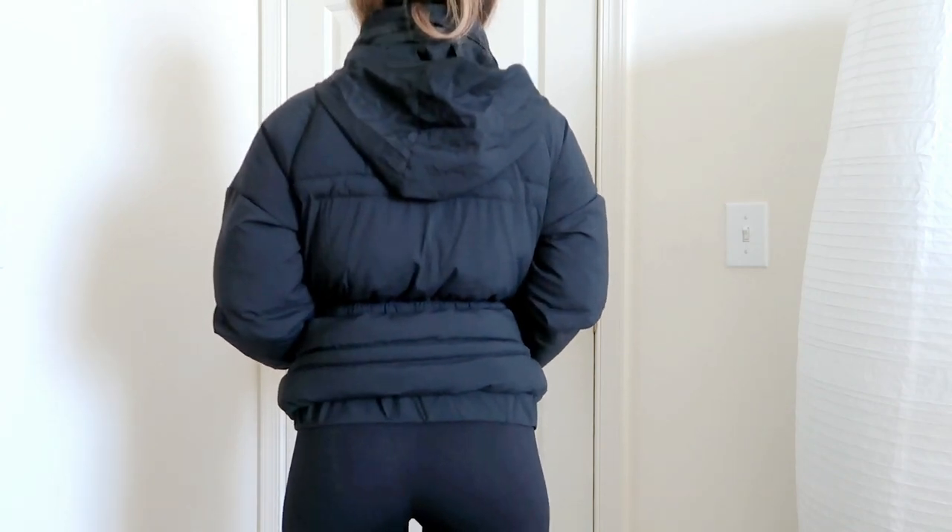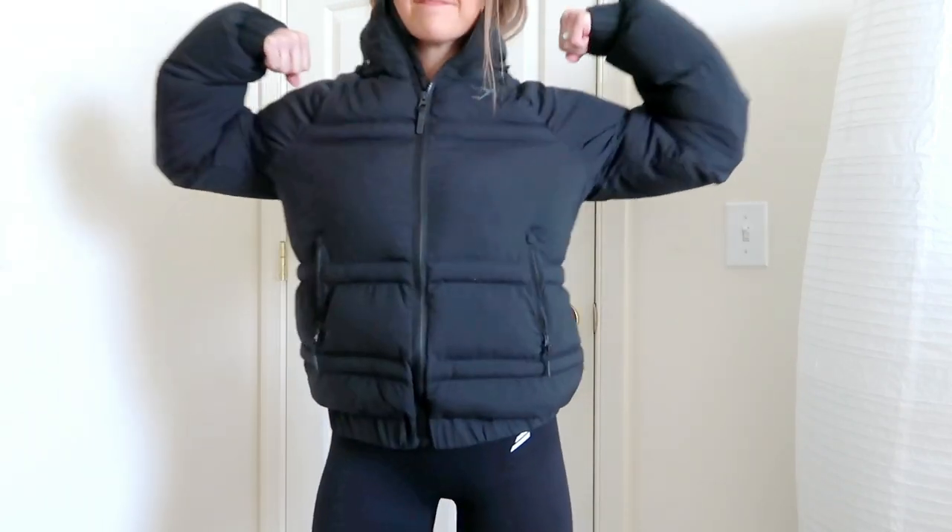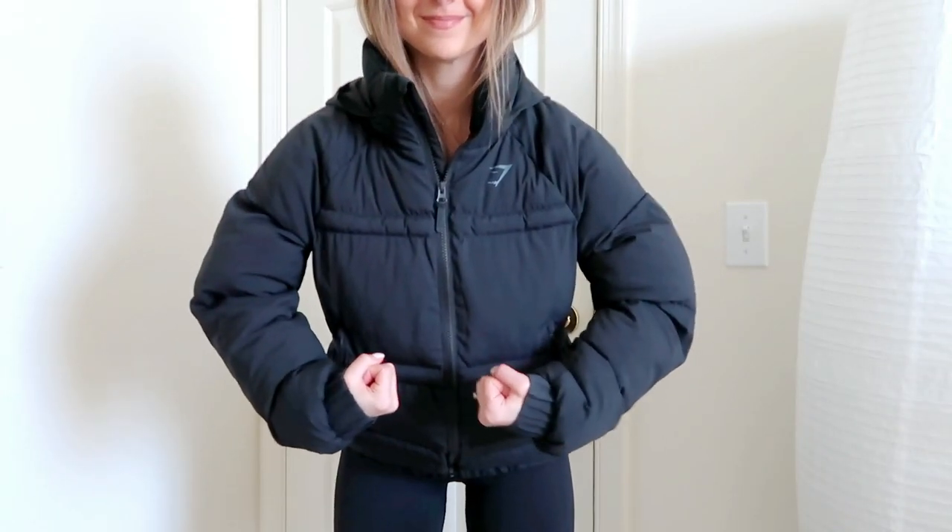First of all, it's a puffer jacket — who doesn't love that? It has an ever-so-slight croppedness, so it's very flattering with activewear walking in and out of the gym. It's got a little collar, very cute. On the back there's a zipper, and when you unzip the collar, out comes a hood! It's a very thin hood — you can see right through it — so it's not heavy-duty, but it does the job.